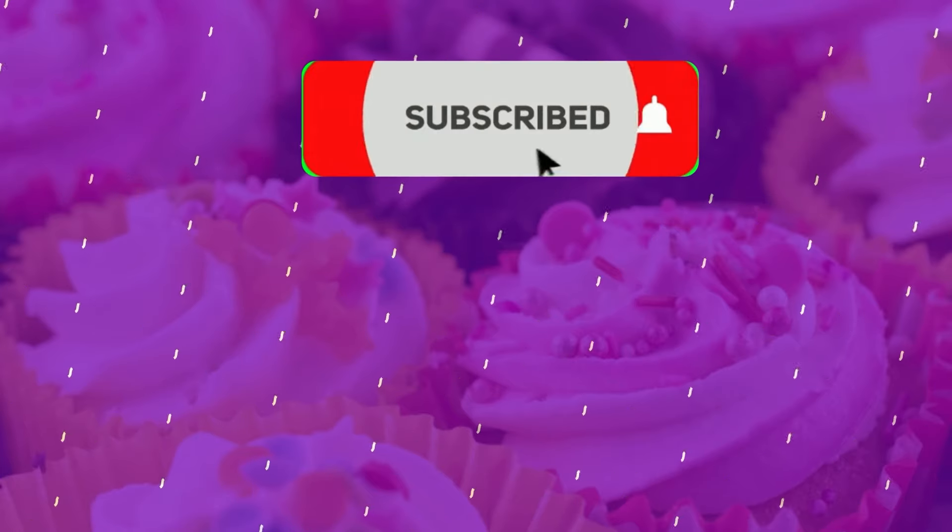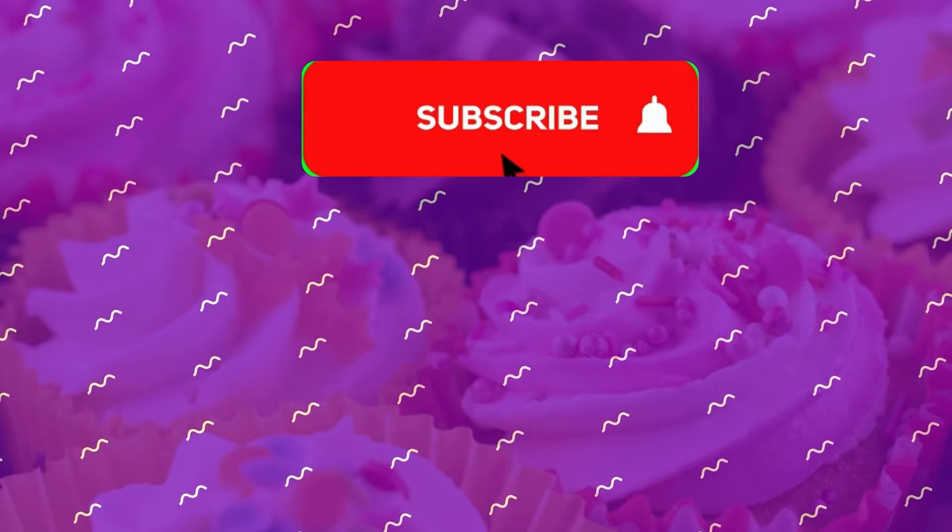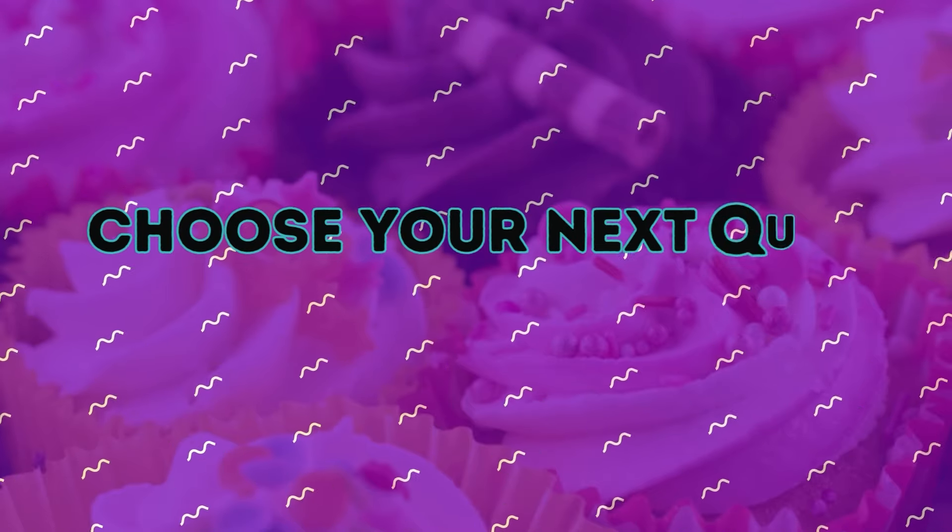Now's the perfect time to subscribe to the channel if you want more challenges like this. Pick your next quiz and I'll see you in the next video.